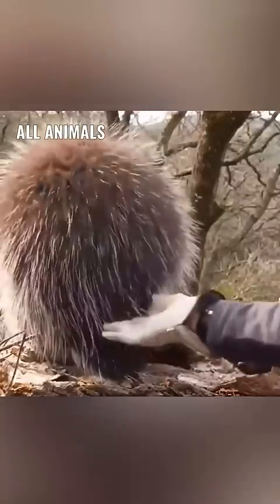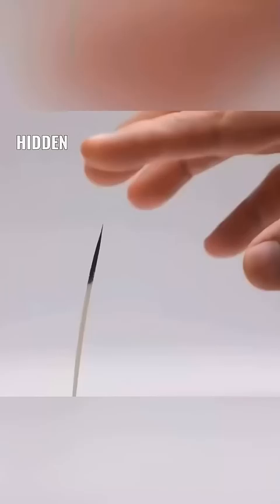All animals harbor a fear of the porcupine's quills. Hidden within each of the porcupine's hair follicles is a spring-like muscle that has the power to project these quills.